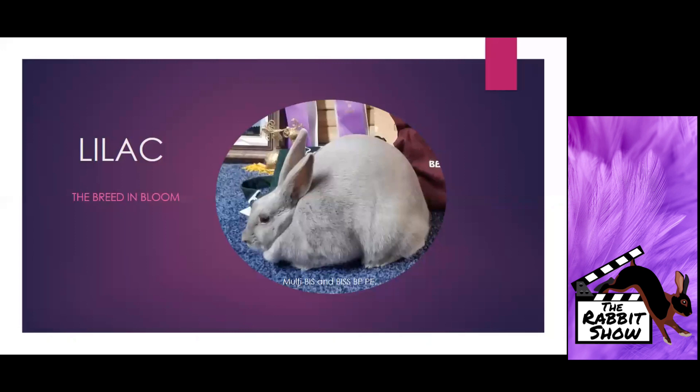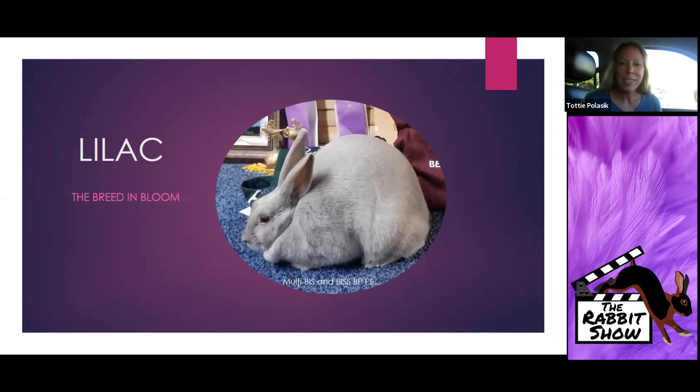Welcome to 'Lilac the Breed in Bloom.' This is a presentation focusing on some of the characteristics of our national winners as well as the breed in general. Pictured here is a lovely doe, one of my favorites — she's had a tremendous career. Going forward, we'll talk a little bit about her color and look at some other medium colors.